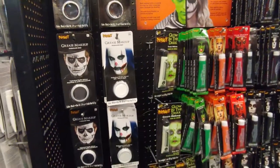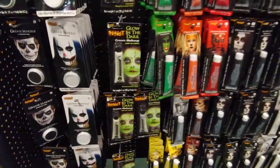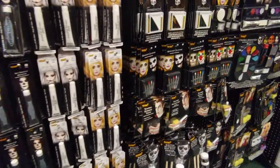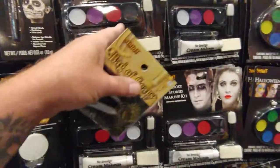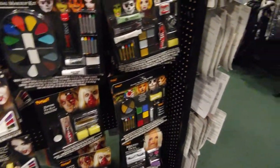Here's the makeup — lots of dark makeup, lots of colors. And they have some kits here — themed kits. Very cool, very cool indeed.